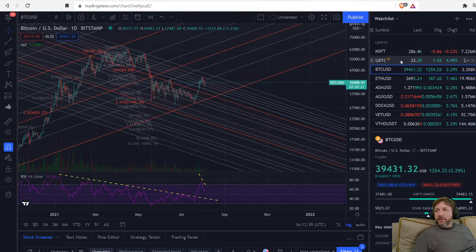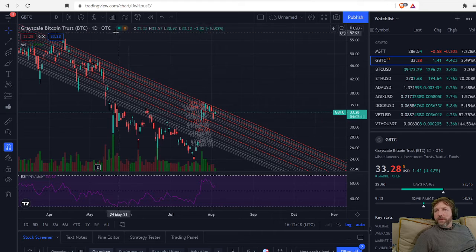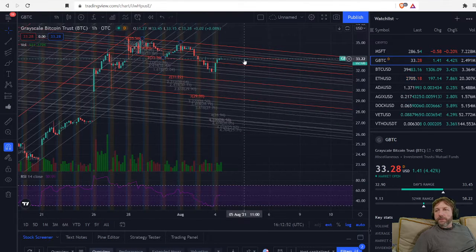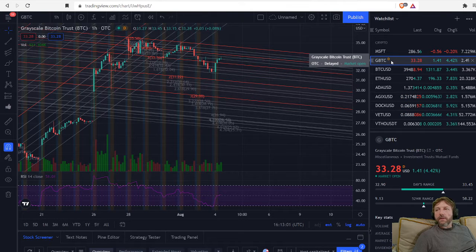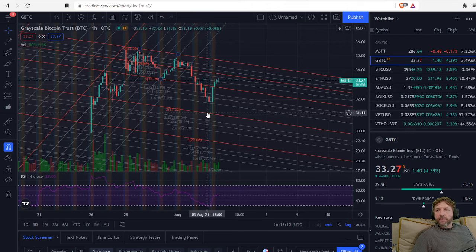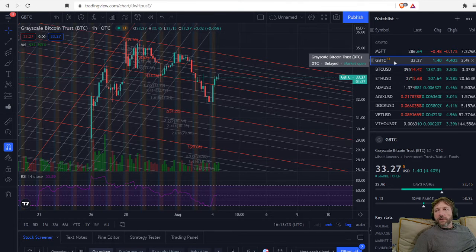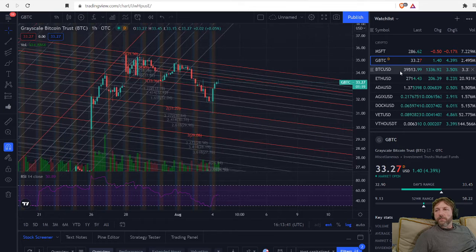On GBTC — if you don't know what it is, GBTC is a trust that mimics Bitcoin. The reason you'd want to trade GBTC is because I can trade it in my Roth IRA. I'll make another video on that — there are a number of reasons you'd want to trade in a Roth IRA. It's also just easier for me since I already had my IRA set up. They're starting to come out with IRAs where you can trade Bitcoin and other cryptos, but when I started this, GBTC was pretty much my option to trade something that would mimic Bitcoin.